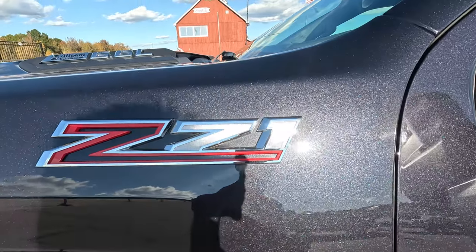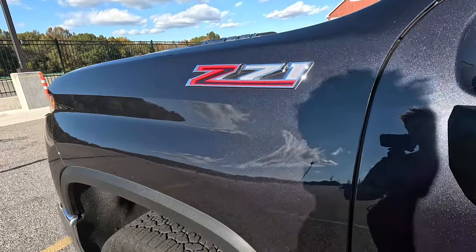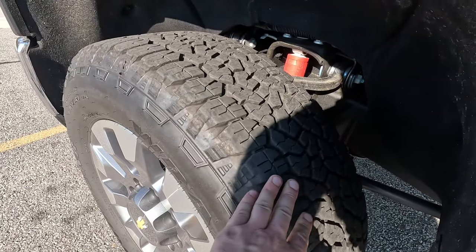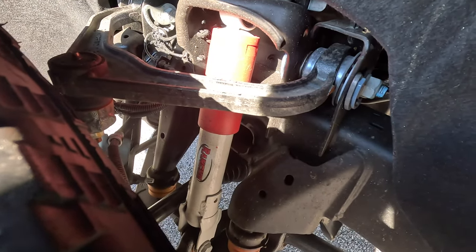The other thing going on here is the Z71 package. This is a lighter off-road package that gives you a few things to make things a little better if you're going to venture off pavement. Most notably, you've got Goodyear Wrangler all-terrain tires and, if you poke your head inside the wheel well, Rancho shocks. What that means is you're going to have a softer ride overall versus an LT without this, or an LTZ or High Country without Z71. It's a little more off-road tuned. Now that's going to come into play while we're towing — I'll talk about that on the way home.